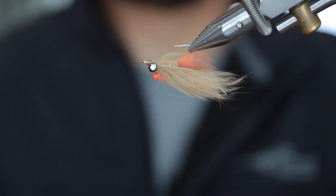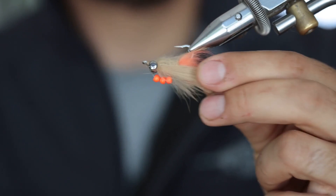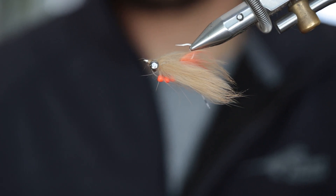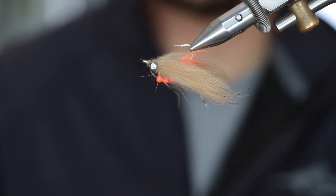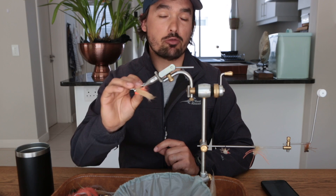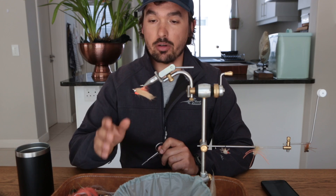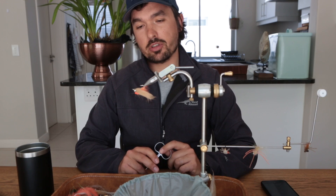For bonefish I'll generally fish a size smaller — this one is tied specifically for permit. For bonefish I'll tie it in size 4 or 6. It's generally meant for bonefish that feed on larger shrimp species; it's not a subtle fly, it makes a big splash when it lands. It's one of those versatile flies to have rigged when you don't know if you'll come across a permit, a bonefish, or a triggerfish. I've caught many of my personal triggerfish with this fly. That is the Avalon Shrimp — one of the most popular and versatile permit and bonefish flies of all time.